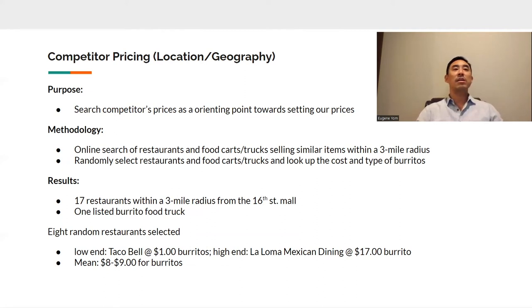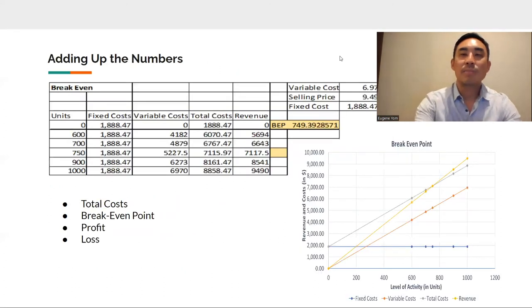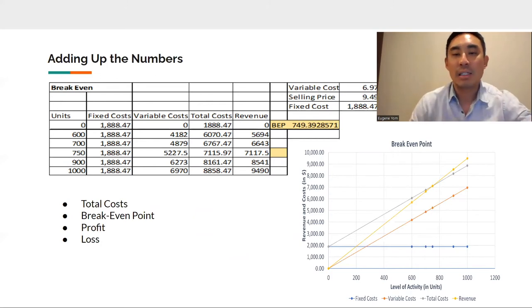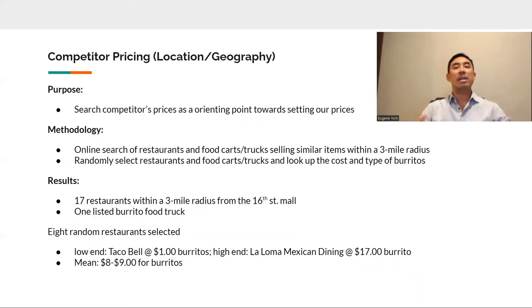We analyzed the fixed and variable startup and operating costs, which Tim had spoken to, and break-even costs per selling point prices of our four different products that we averaged to be $9.49. This led to determining our break-even point: 750 burritos needed to be sold in a month, which comes down to about 25 burritos a day. Anything less is a loss, and anything above it would be considered a profit. The next step was to determine what our competitors already in the market were offering, so we conducted research.